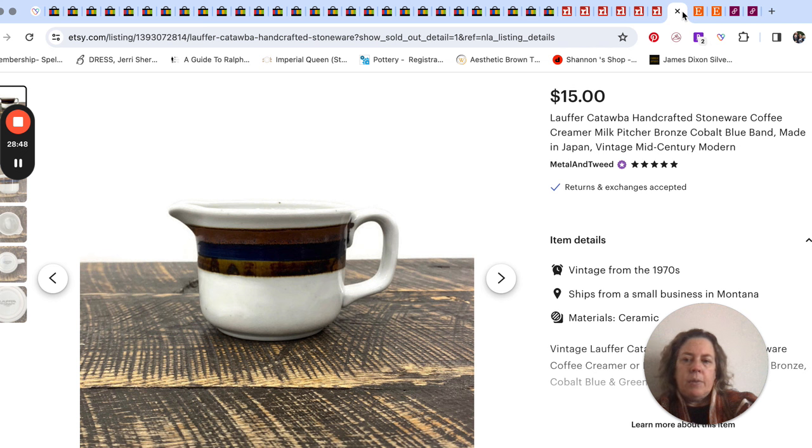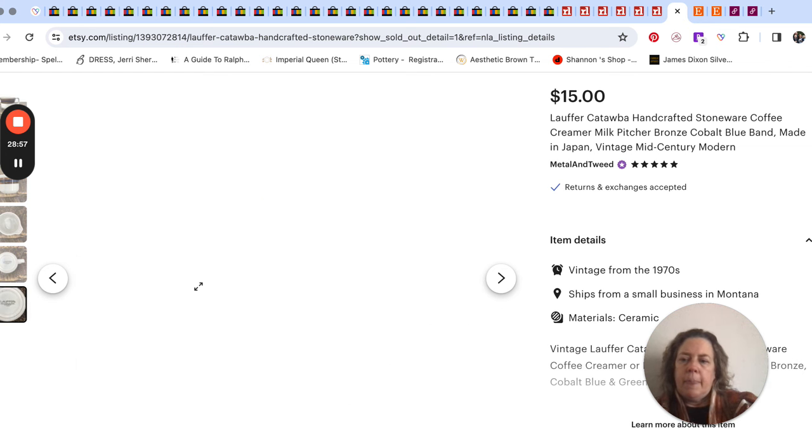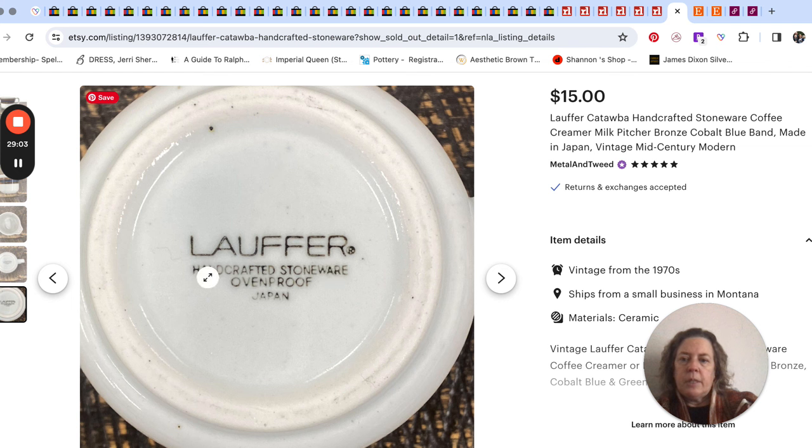Hopping over to Etsy — we have this little creamer or pitcher. The brand is Laufer, L-A-U-F-F-E-R. Their stoneware stuff I've never had a problem selling. I actually use Laufer dinner plates and salad plates as our everyday — they're solid and hard to break with two boys in the house. I've sold mugs and creamer and sugar sets in that brand before and they always seem to sell. This little creamer sold for $15.